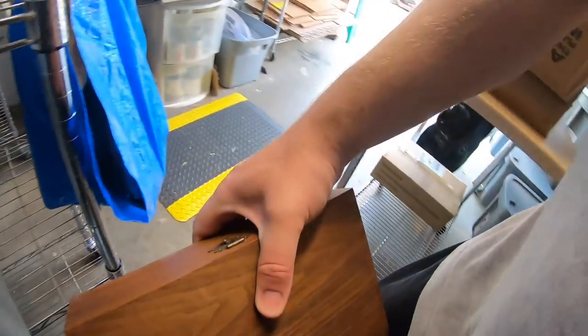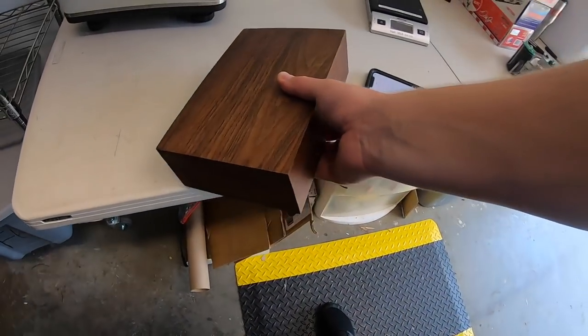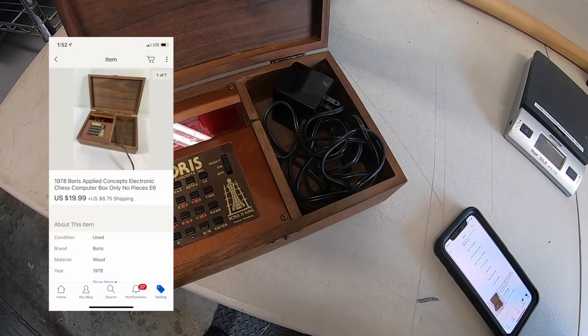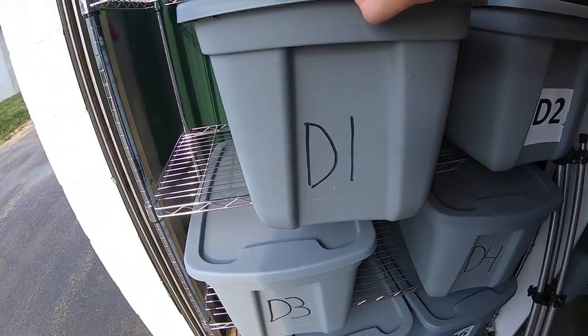Next thing is a Boris chess computer box — it's like a computer chess game. It didn't have the pieces though, unfortunately. I only paid like three or four dollars for it and it sold for $19.99 plus shipping.